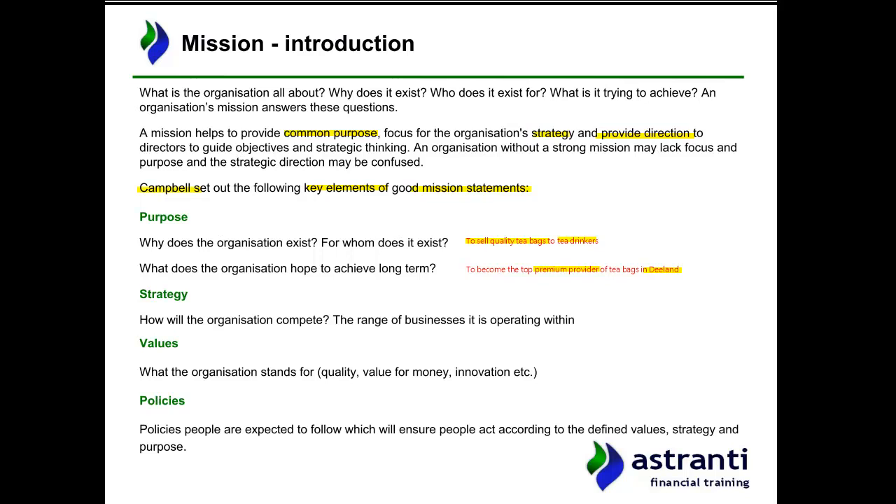Strategy is about how they will achieve that purpose — how the organisation will compete and what range of businesses it operates in. Pause the video and have a think. For me, Thomas Fine Teas' strategy should be to source the best quality leaves from around the world with the aid of expert tea tasters. Those tea tasters and their expertise are going to be essential for the success of this company.